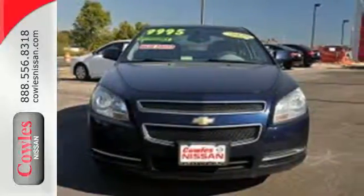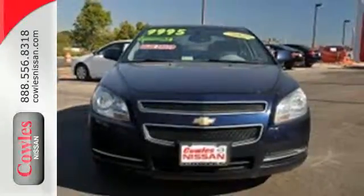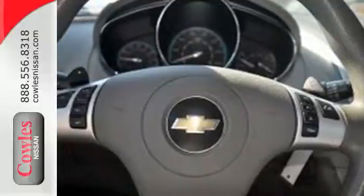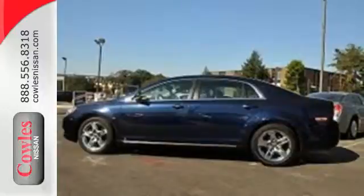For 2009, the already magnificent Malibu gets even more standard features to reinforce its position as best value in its class. In fact, the '09 Malibu is in a class by itself. Come on in today and see it for yourself.